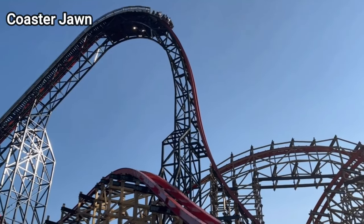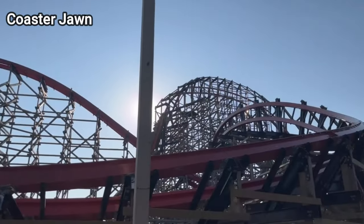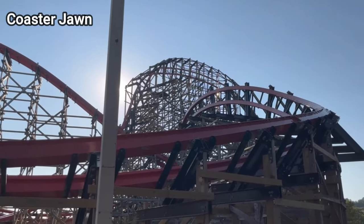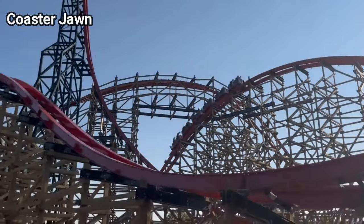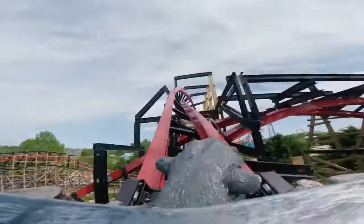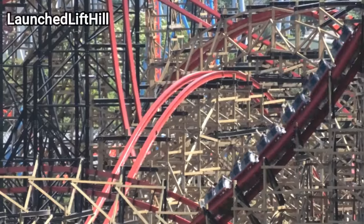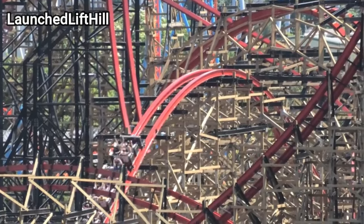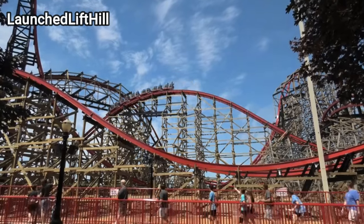The first coaster I want to talk about is none other than Wildcat's Revenge, the newest coaster at Hersheypark when this video is being made. This is the first time I'm ever going to be talking about Wildcat's Revenge on this channel. Wildcat's Revenge makes a great argument to be the best roller coaster at Hersheypark. It's got a little bit of everything — high speeds, intense moments, inversions, 0G rolls, 0G stalls. This ride truly has it all. You can get any coaster lover and they're going to find something they like about Wildcat's Revenge.